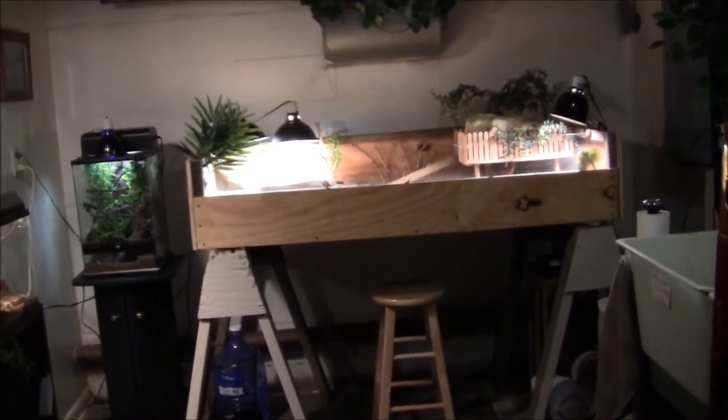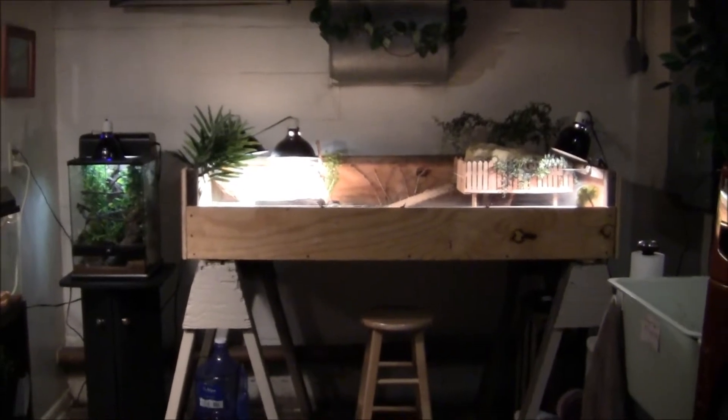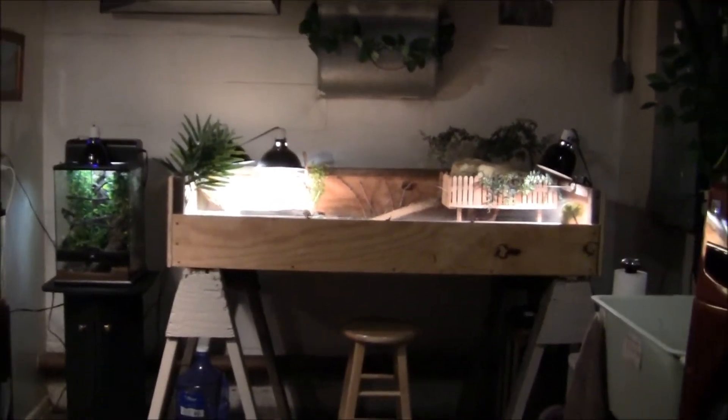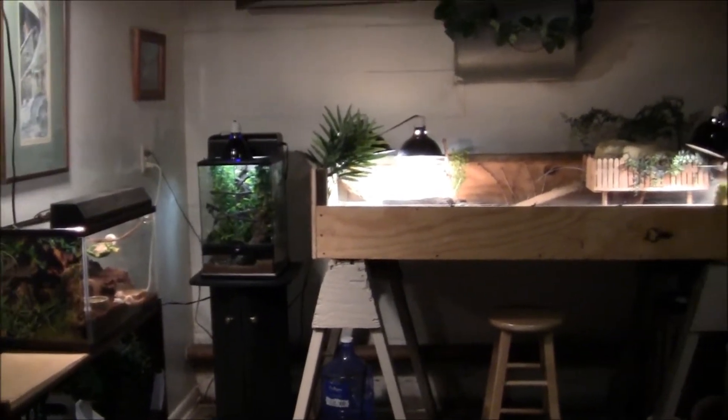I'm not really going to do individual animal updates in this video, but I'll do that next time. You can leave a comment with the animal you'd like me to update you on next — hermit crabs, crested gecko, or tortoises. But for now, we'll just take a look at the room.